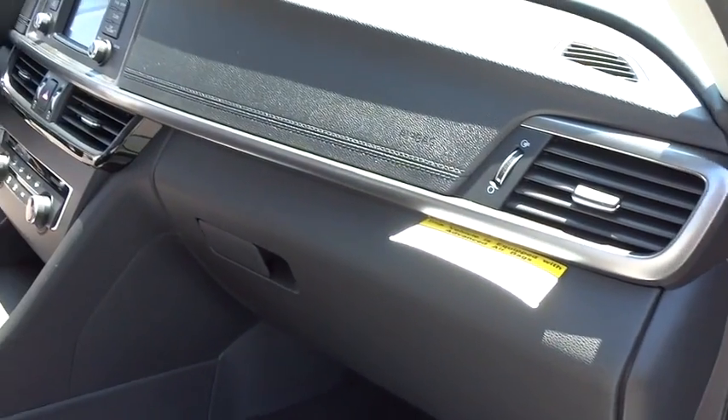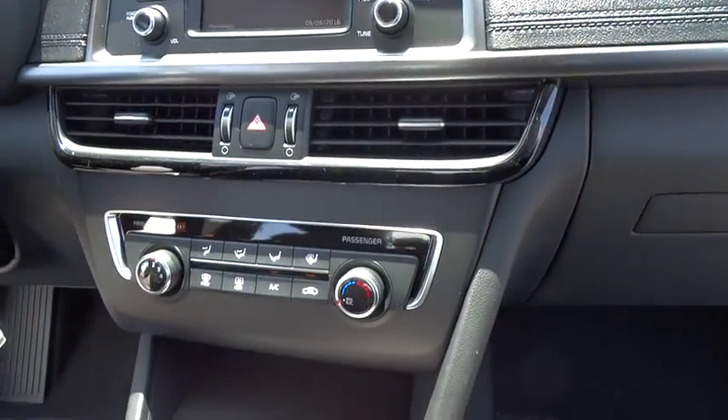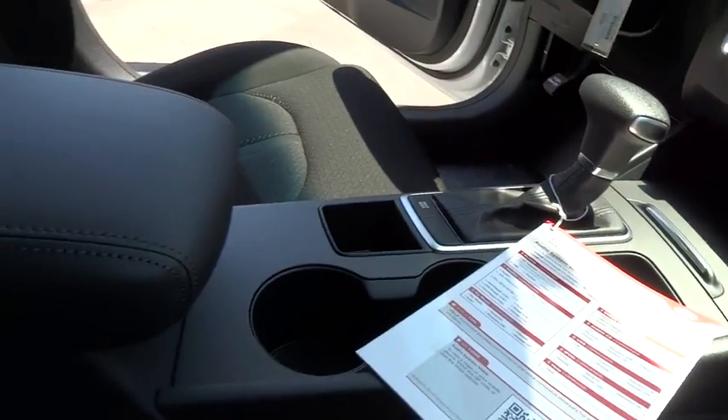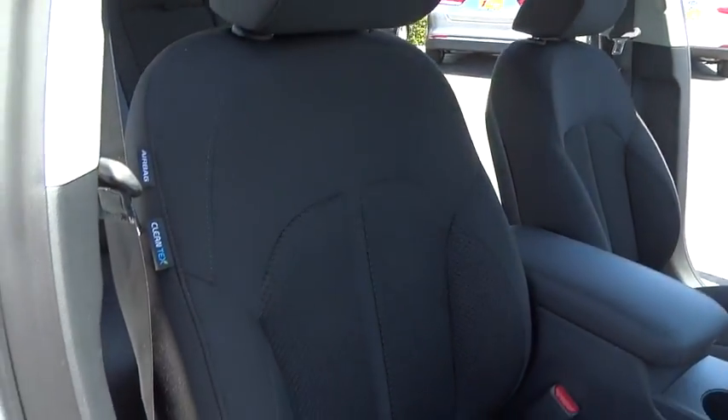Here are some of this vehicle's great options: stability control, traction control, anti-lock braking system, keyless entry, steering wheel audio control, backup camera, Bluetooth, power steering, adjustable steering wheel, and cruise control.